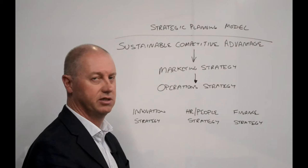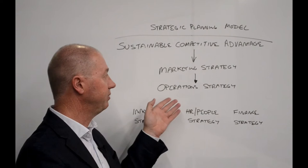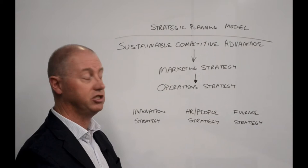Your marketing strategy then leads to your operations strategy. This is an area we see many times where operations drives the business — where the thinking is 'we need to sell more of what it is that we do,' as opposed to actually looking at the market, having a clear sustainable competitive advantage, and getting your marketing communications and marketing strategy to work to that strength.